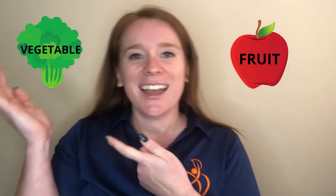Is zucchini a fruit or a vegetable? It's a vegetable! And does zucchini grow on the ground or on a tree? It grows on the ground.